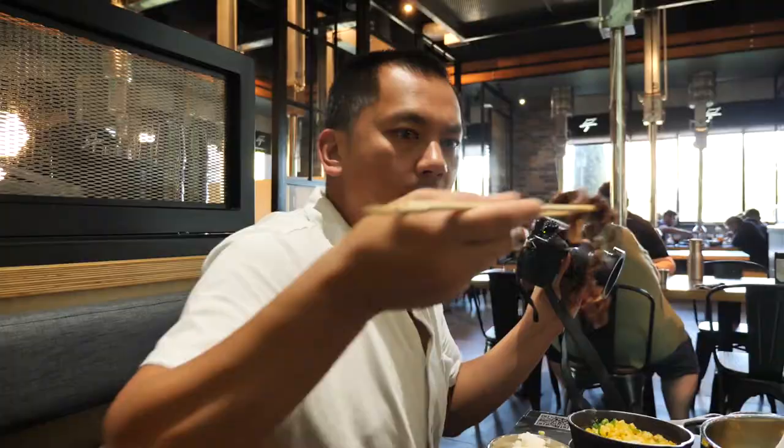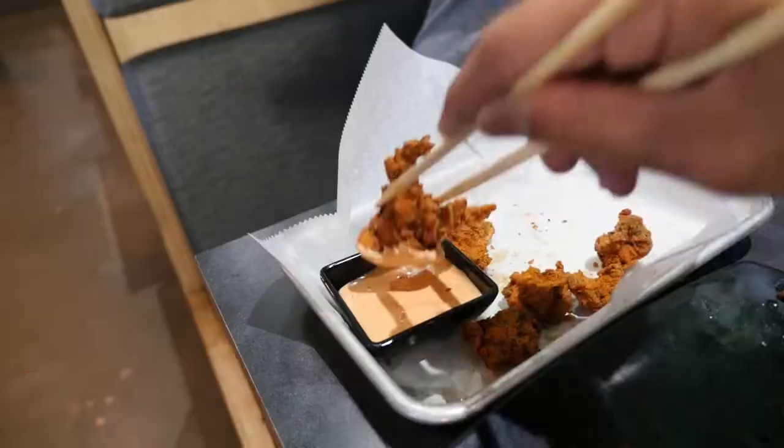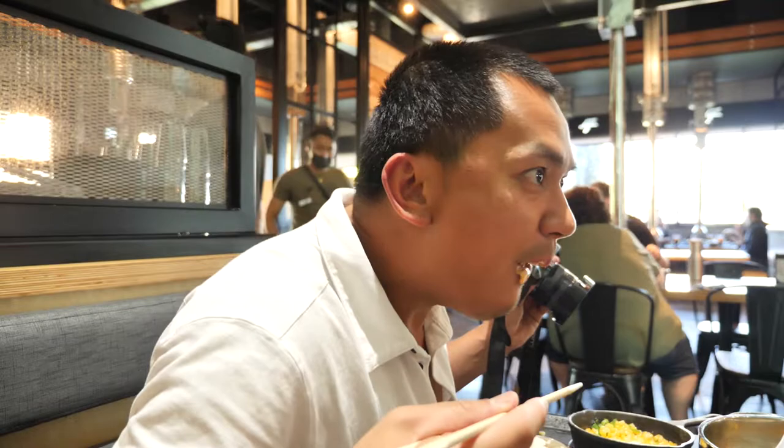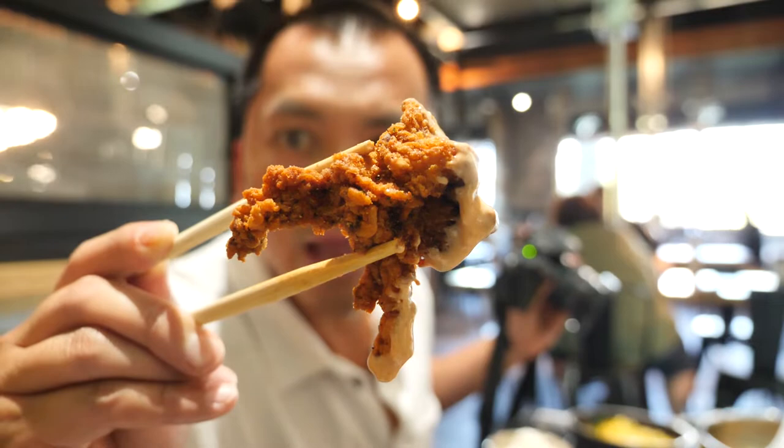Oh, that is cheesy — I gotta chase it with some meat. More of that bulgogi. I got the popcorn chicken — oh wow, I love that batter around the chicken. Peppery, and that sauce too — sweet and tangy.